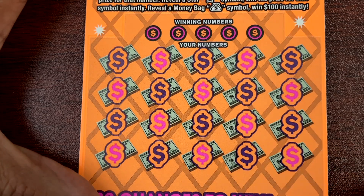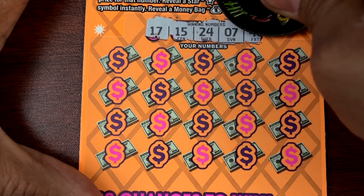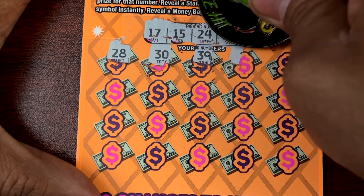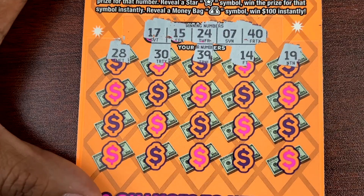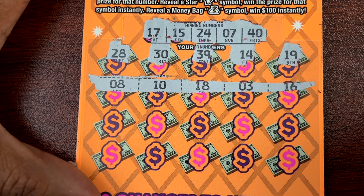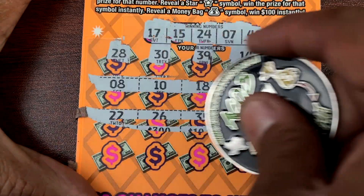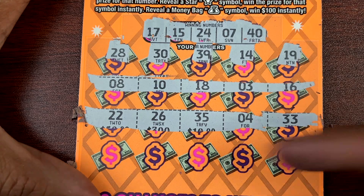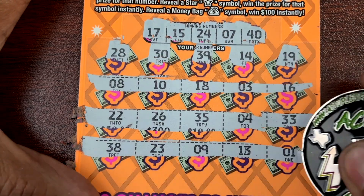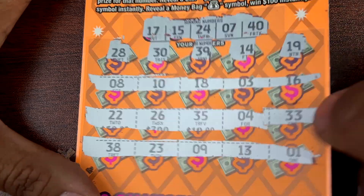Alright, ticket seven. 17, 15, 24, 7, and 40. Then 3, 16, 18, 6, 35, 4, 33, 38, 23, 9, 13, and 8, 1. Nope, nothing on Ticket 7, guys.